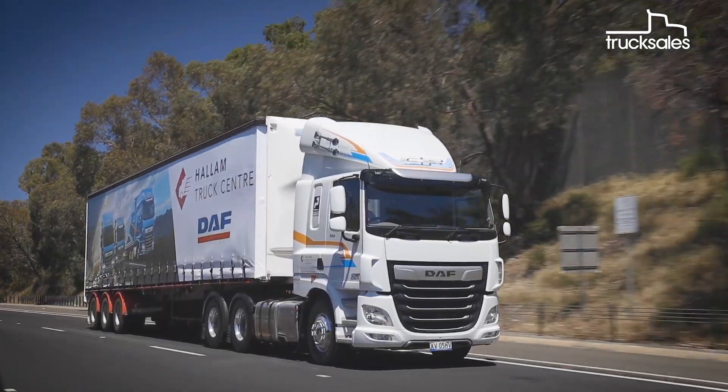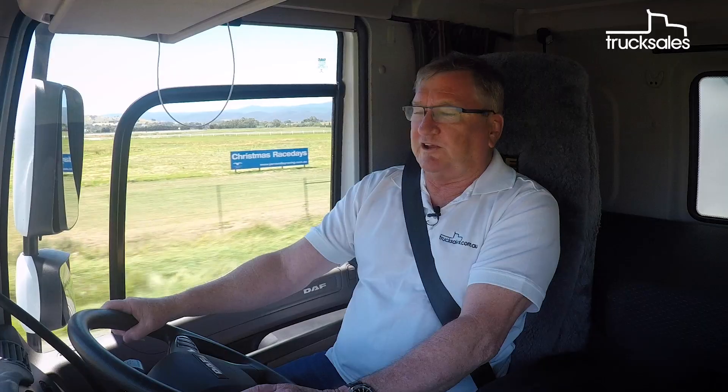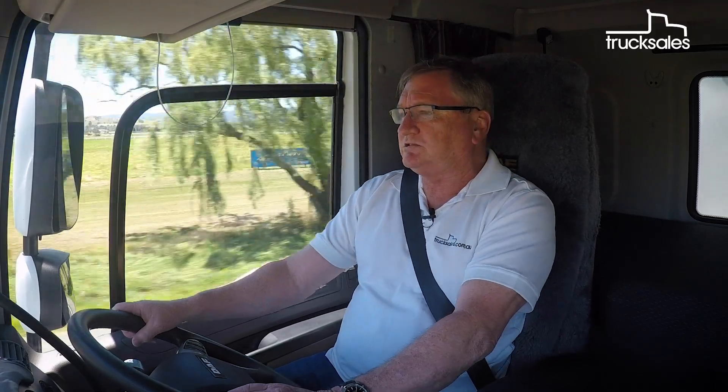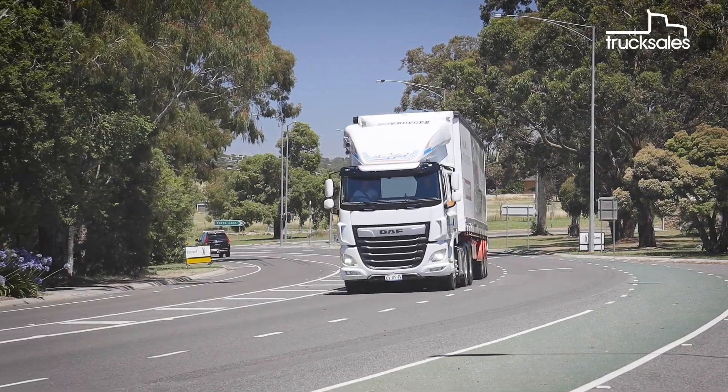It's also easy to notice the smooth shifts of the new Traxon box. This truck's fitted with the 16-speed gearbox, but there's also a 12-speed. The shifts are fast and smooth.